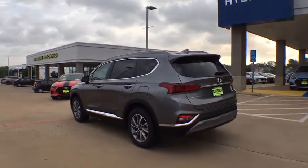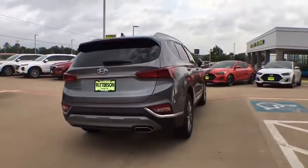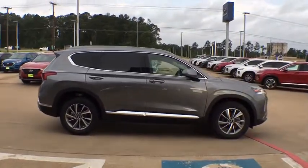Here are some of this vehicle's great options: traction control, power liftgate, dual airbags, leather-wrapped steering wheel, alloy wheels, power steering, four-wheel disc brakes, electronic stability control, trip computer.